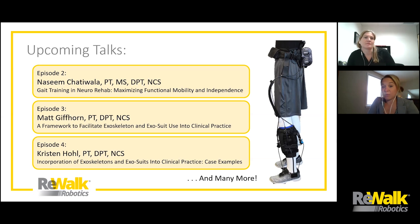To give you a flavor of upcoming topics, our first three episodes are already ready. First, we'll hear from Naseem Chadiwala from Emerson Hospital on some basic principles of gait, followed by a two-part series from Matt Gifthorne and Kristen Hull from the Shirley Ryan Ability Lab in Chicago, introducing a framework for integrating exoskeletons and exosuits into clinical practice. We'll also hear from speakers introducing key concepts in post-stroke gait rehab, highlighting new research findings, discussing principles in neuroplasticity, and much more. Please feel free to suggest upcoming topics or speakers by reaching out to us on our contact page using the link in the description below. Thanks everyone for watching, and don't forget to tune in for our next episode. Have a great week!